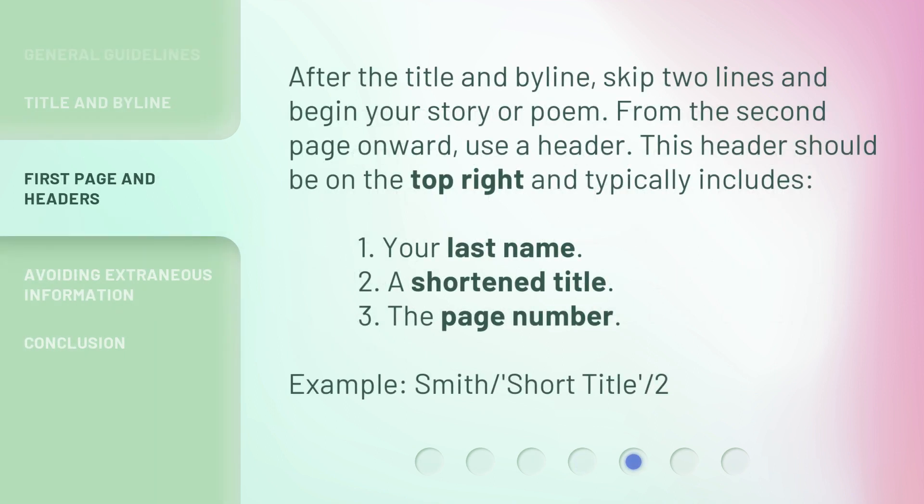After the title and byline, skip two lines and begin your story or poem. From the second page onward, use a header. This header should be on the top right and typically includes your last name, a shortened title, and the page number — for example: Smith / Short Title / 2.